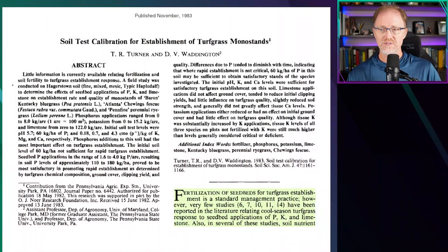Little information is currently available relating fertilization and soil fertility to turfgrass establishment and response. A field study was conducted on a Hagerstown soil to determine the effects of seedbed applications of phosphorus, potassium, and limestone on establishment rate and quality of monostans of a Kentucky bluegrass, a chewing fescue, and a perennial ryegrass.